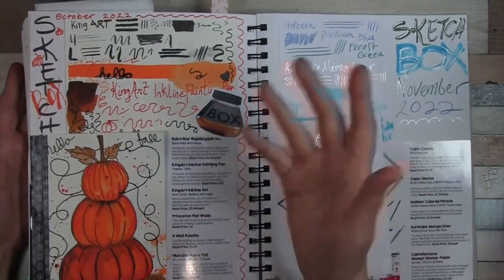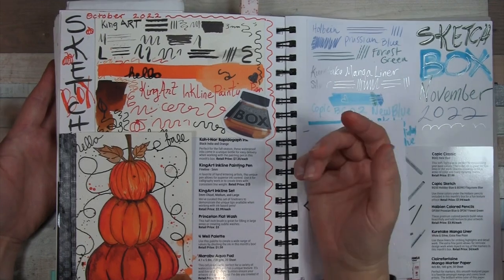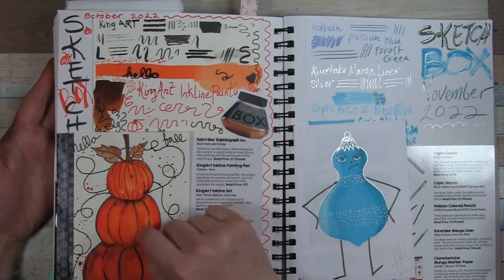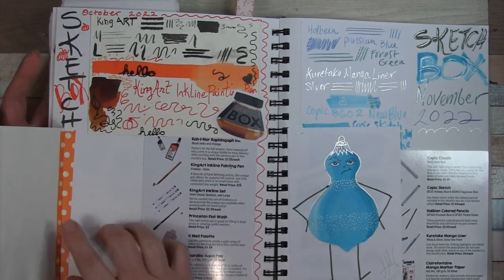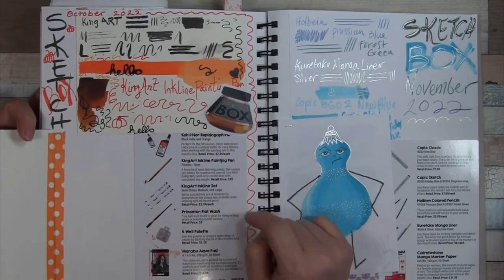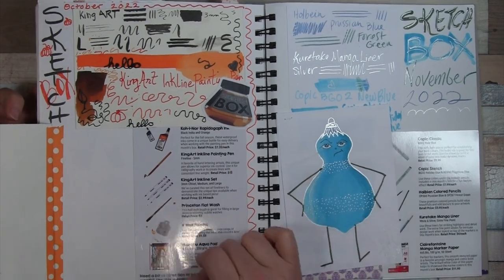October, like Inktober of course, we had to get some ink. We got some lovely orange and black ink, and this totally new-to-me cool ink line painting pen — that was sort of the wow object of that box.